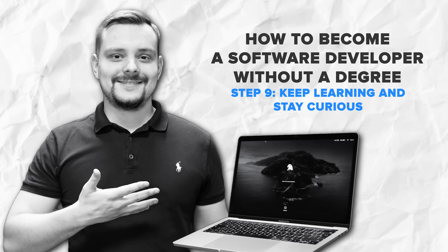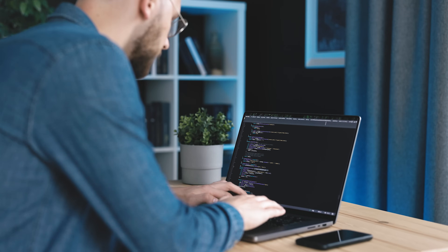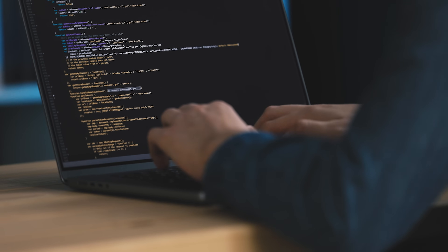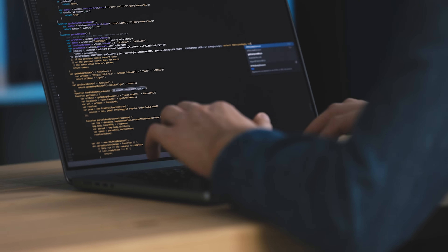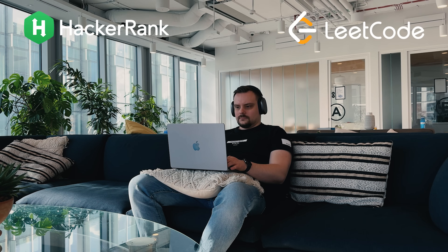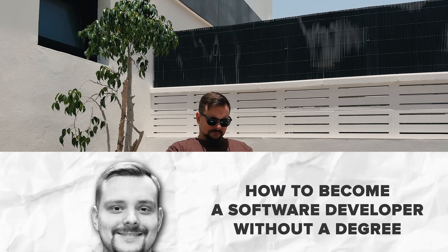Step 9: Keep learning and stay curious. Even after you land a job or start freelancing, your journey doesn't stop there. Tech is always evolving, and as a software developer, you will need to keep learning new languages, frameworks, updates, and tools to stay relevant. Subscribe to tech blogs, follow YouTube channels, and take part in online coding challenges to stay sharp. Platforms like HackerRank or LeetCode are great for practicing your coding skills. Remember, the best developers are lifelong learners — so keep experimenting, keep building, and most importantly, keep having fun with it.